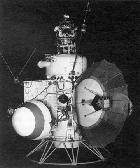A 1.7-meter parabolic high-gain antenna was used for communication, along with an omnidirectional antenna and a semi-directional antenna. Power was supplied by two solar panel wings with a total area of 2.6 square meters affixed to opposite sides of the spacecraft. Power was stored in a 42-ampere-hour cadmium nickel battery.